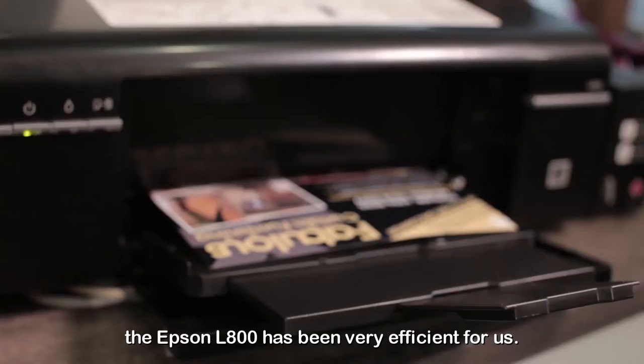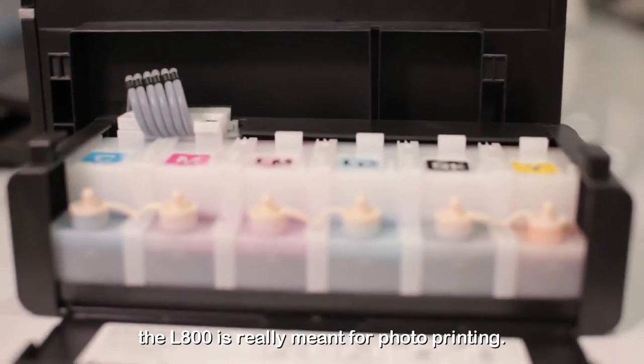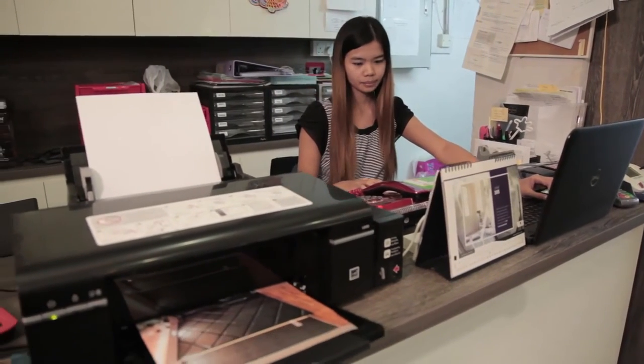...the Epson L800 has been very efficient for us. With six-color ink, the L800 is ready for photo printing — the colors are vibrant and accurate.